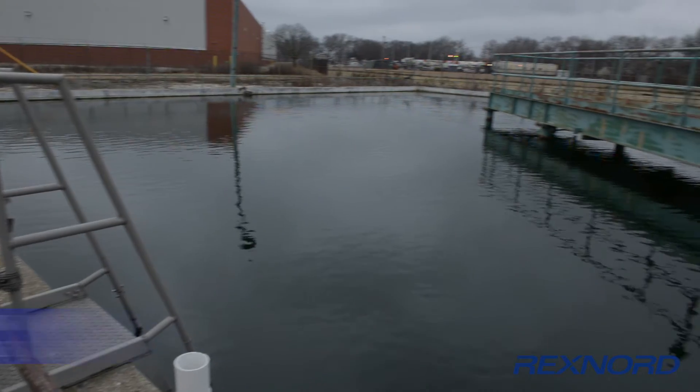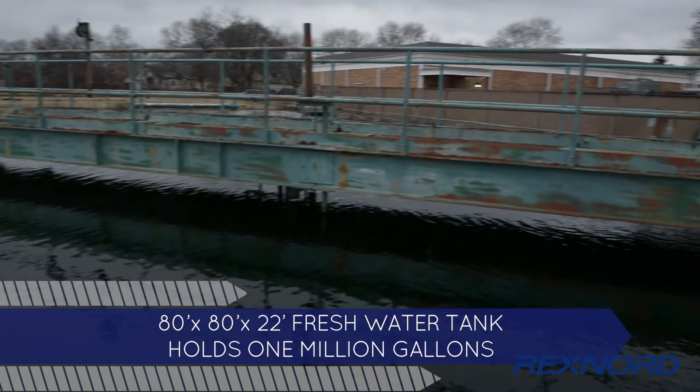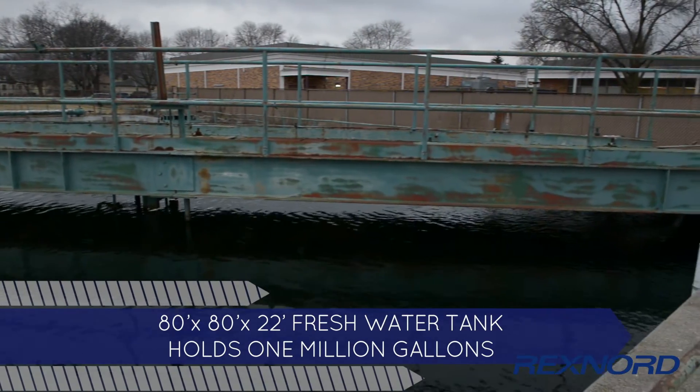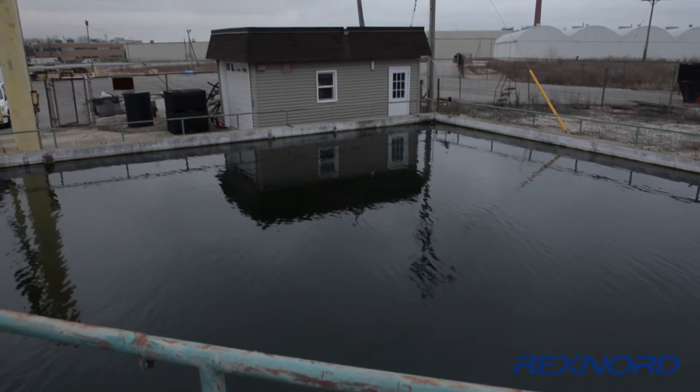Another unique capability of the Innovation Center is a 1 million gallon fresh water test tank. With the test tank, we create test loops for pump and valve systems, as well as perform aeration efficiency tests.